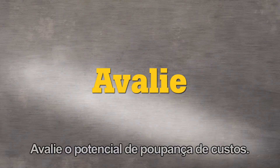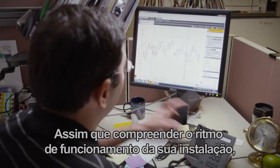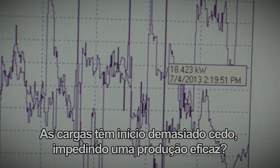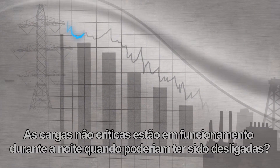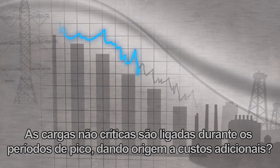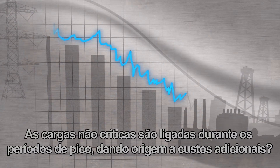Evaluate cost savings potential. Once you can see the rhythm of your facility's operation you can start to see the potential for savings. Are loads starting too early in the day for effective production? Are non-critical loads left operating overnight when they could be turned off? Are non-critical loads being switched on at peak times and incurring additional charges?